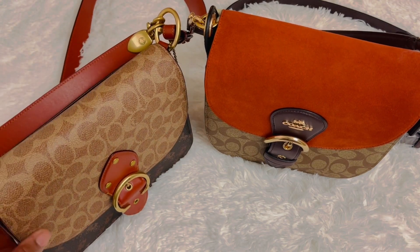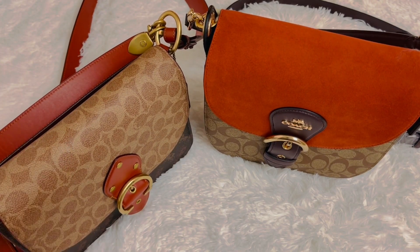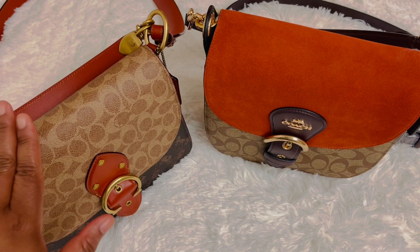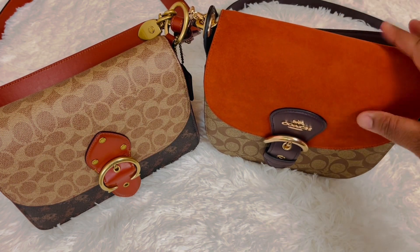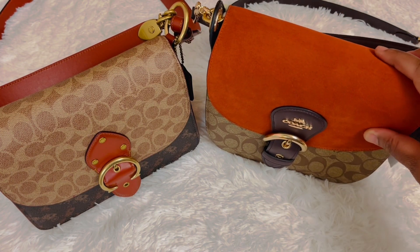The style number on the Beach is C2418. The Beach Shoulder Bag retails for $595, while the Clio Shoulder Bag retails for $180.